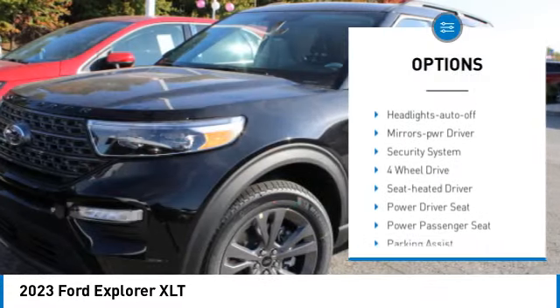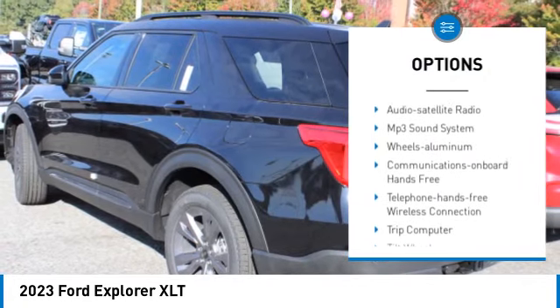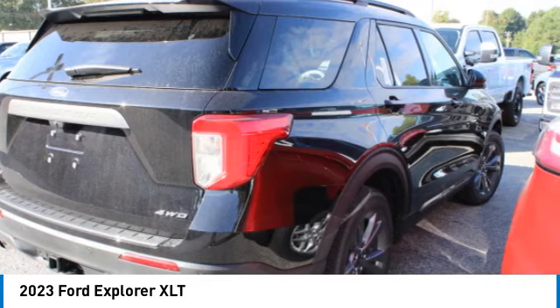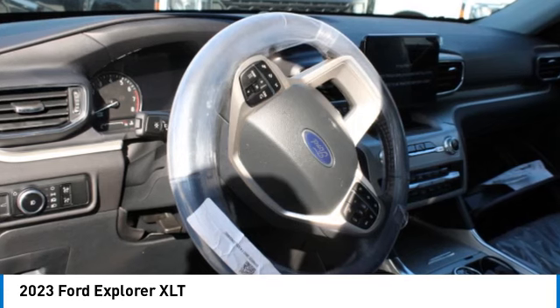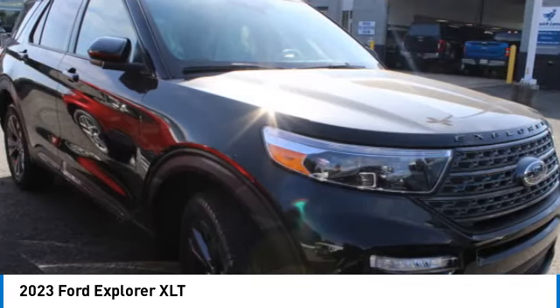Heated side mirrors, traction control, daytime running lights, remote keyless entry, remote trunk release, headlights auto off, mirror memory, security system. This isn't just a vehicle — it's an experience. So stop in for a test drive today.